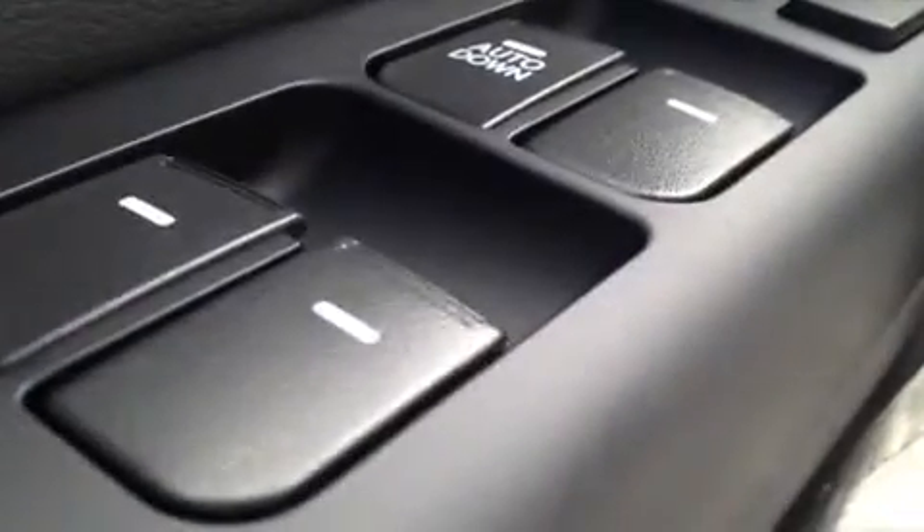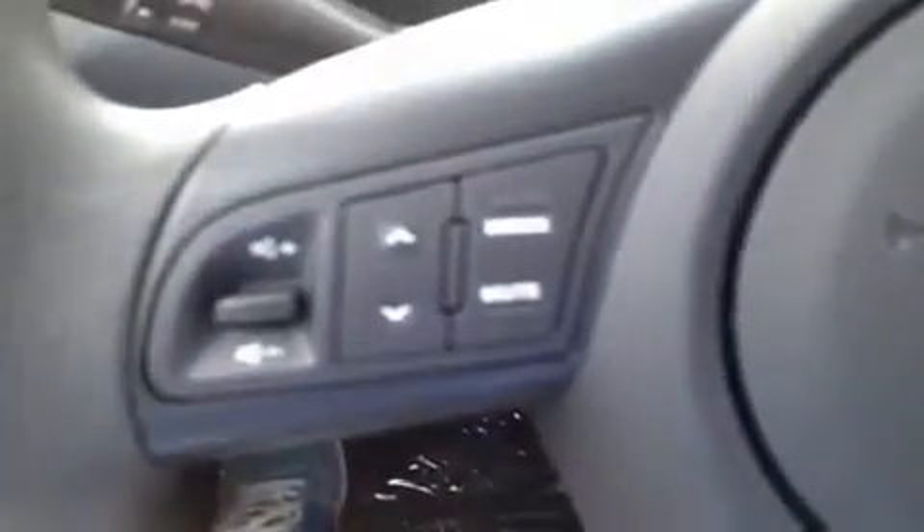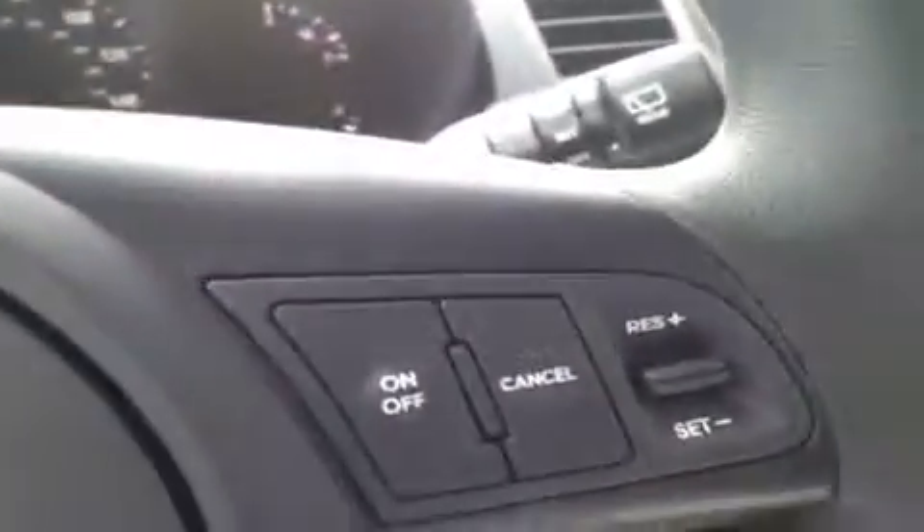We're here in the driver's seat where I have a bunch of great features to show you. We'll start with power windows, power locks, we have our traction control right here, and bring you up to the single mirror stereo controls, hands free phone control, and we have our cruise control.